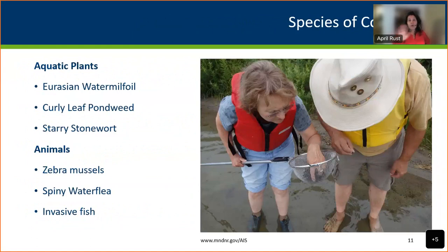Now I'll switch gears and go over some species of concern. On the plant side, I'll cover Eurasian watermilfoil, curly leaf pondweed, and starry stonewort. For animals, I've got the zebra mussel — the poster child of the aquatic invasive world — spiny water flea, and a few invasive fish. I want to start with a quick overview of invasive species biology at a big picture level.